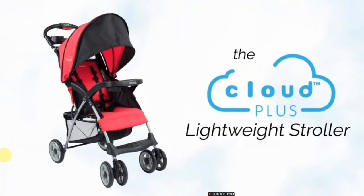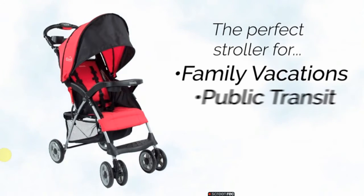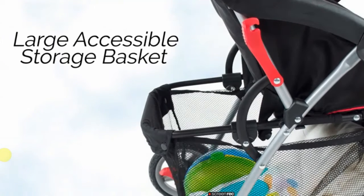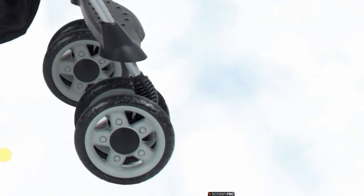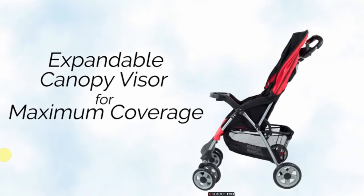Best umbrella stroller for travel: Coscraft Cloud Plus Lightweight Easy Fold Compact Travel. Why we love it. This affordable umbrella stroller is beloved by families for its simple closing mechanism and compact size — just 18 inches wide when folded — and it stands on its own. The lightweight frame weighs just under 12 pounds, so it's easy to lug up a flight of stairs if you have to. With bouncy front suspension and swivel wheels, it's easy to maneuver, even one-handed down a crowded city street, plus there's under-seat storage for all your purchases.